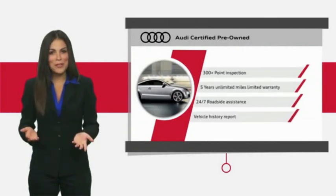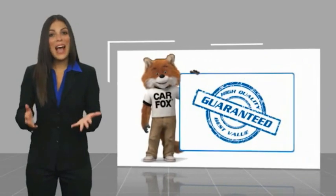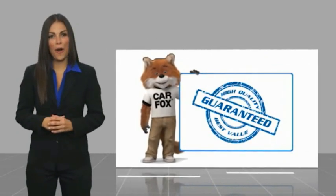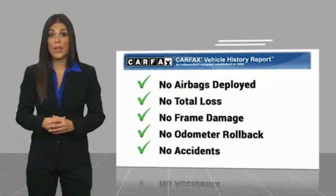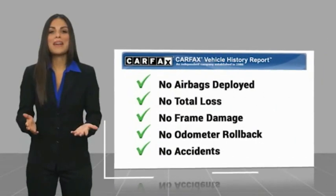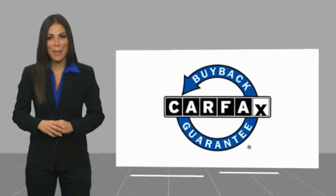Audi Certified Cars — performance and peace of mind. Here's another high-quality vehicle with a Carfax Vehicle History Report. Be sure to find a complimentary copy of this report online or contact the dealership. This vehicle qualifies for the Carfax Buyback Guarantee.